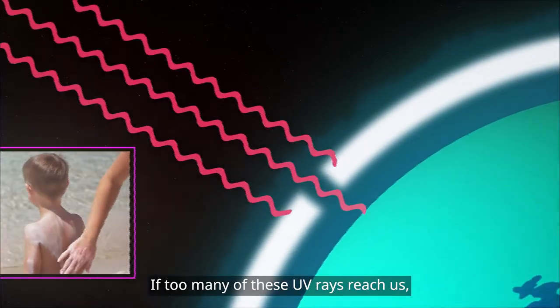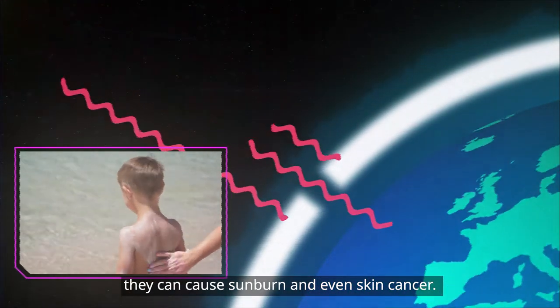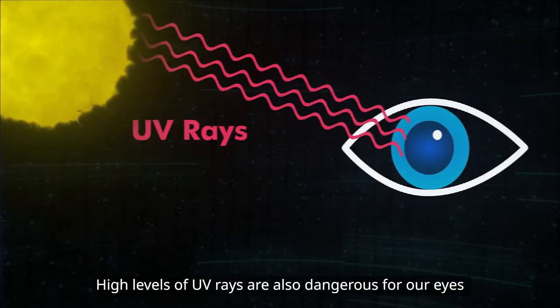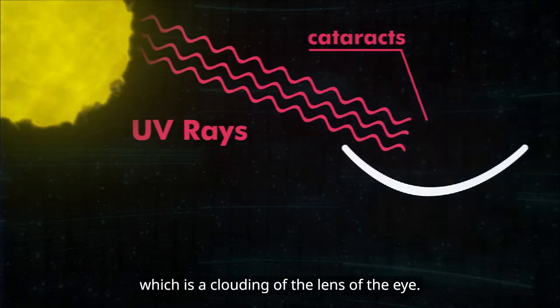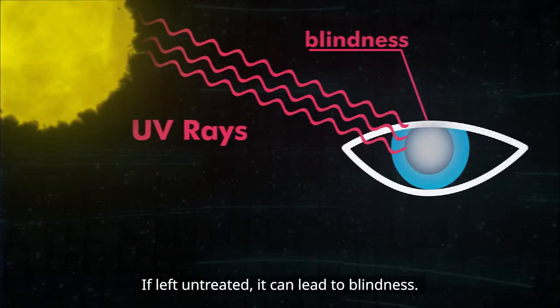If too many of these UV rays reach us, they can cause sunburn and even skin cancer. High levels of UV rays are also dangerous for our eyes and can cause cataracts, which is a clouding of the lens of the eye. If left untreated, it can lead to blindness.